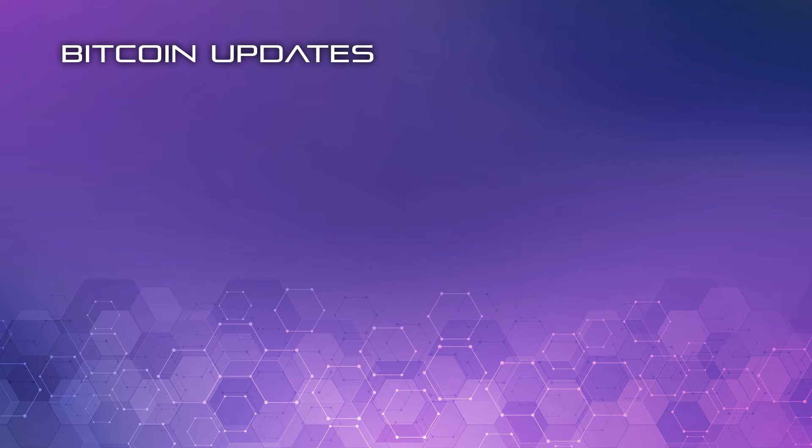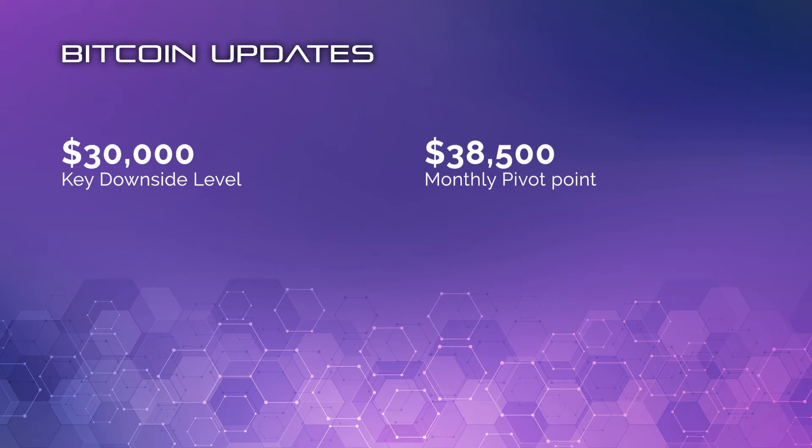Let's have a look at the key technicals for Bitcoin. So 30,000 would be the key downside level if we started to break down the important support areas like 37,000 and 34,000 — that would probably be the first key target. The monthly pivot point comes in at 38,500, and we're kind of testing around there now, so keep your eye on that. The weekly pivot point is 38,100.